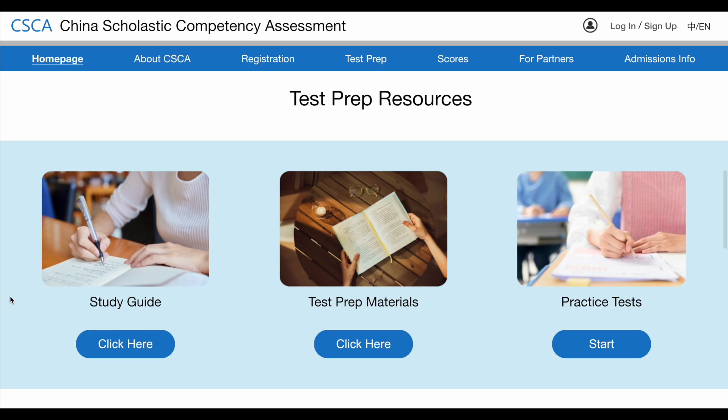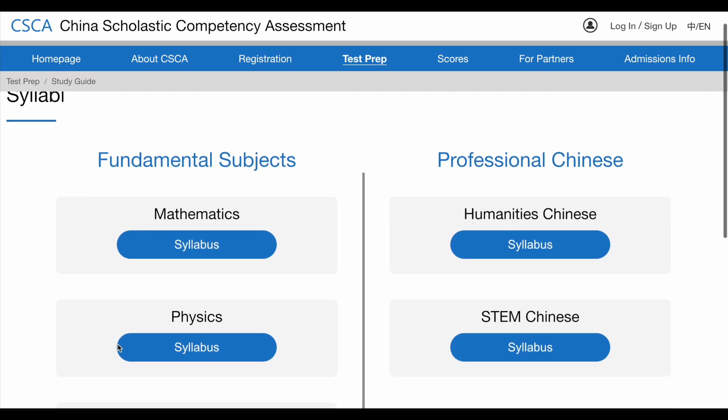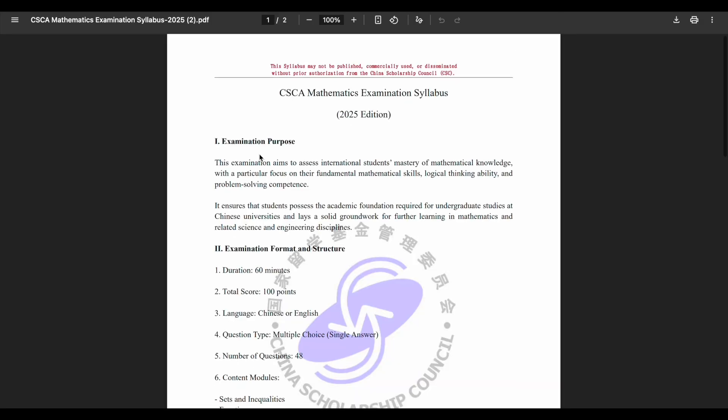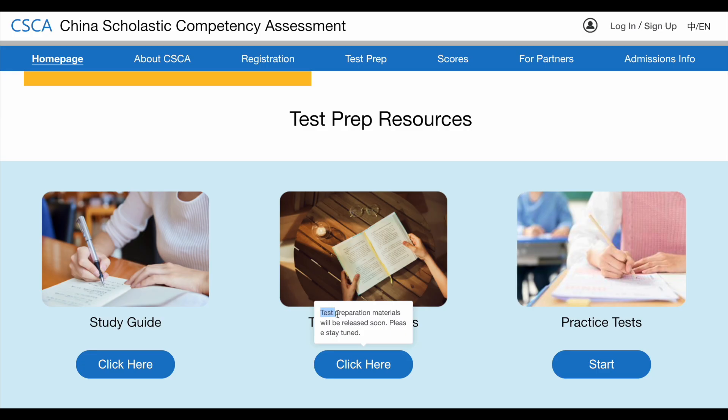If you scroll down a bit, you will find test resources including study guides, test materials, and practice tests. From the study guides you can download the syllabus for Fundamental and Professional Chinese. Since the program starts in November, the materials are not available yet, but they will be released once it begins.